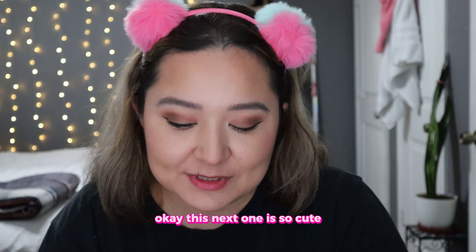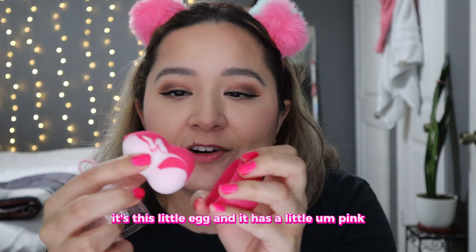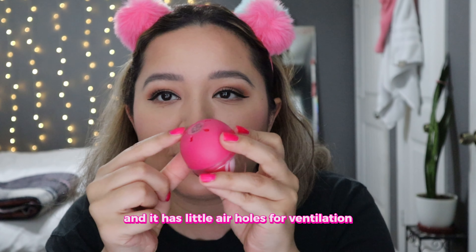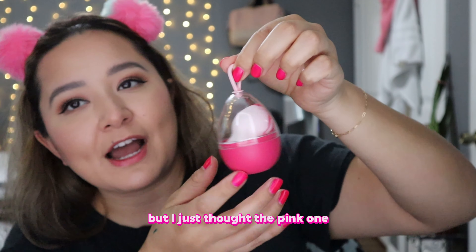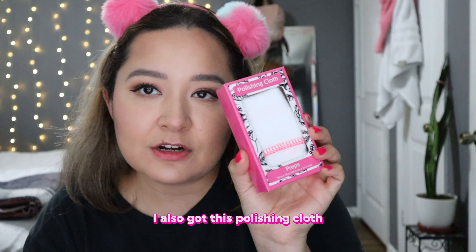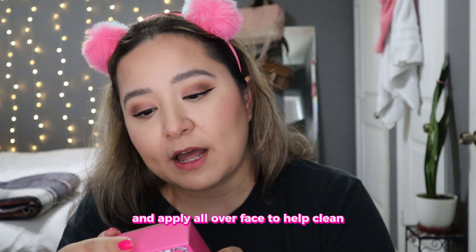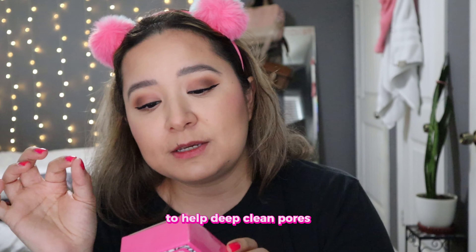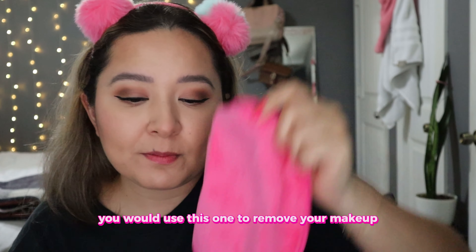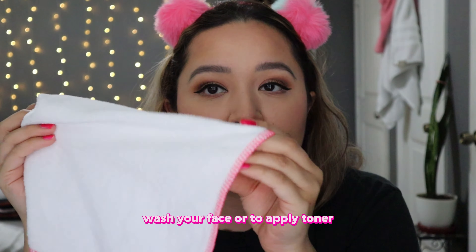This next one is so cute — it's this little egg with a pink beauty sponge inside, and this is the little holder so it doesn't get dirty. It has little air holes for ventilation. They had other colors, but I thought the pink one was the prettiest — it is so, so cute. I also got this polishing cloth. It says to add toner to the cloth and apply all over your face to help deep clean pores, or it can be used with your favorite cleanser to wash your face. So basically you'd use the towel to remove makeup and this one to wash your face or apply toner.